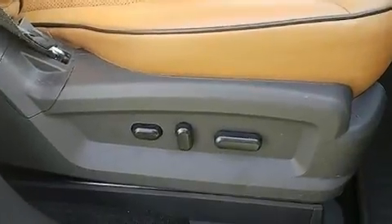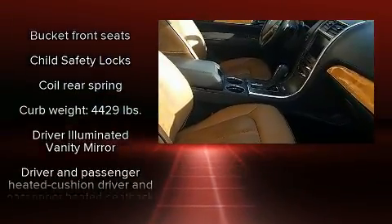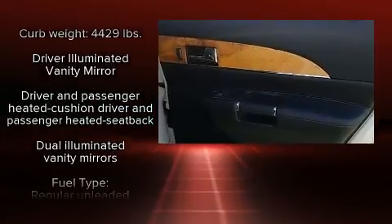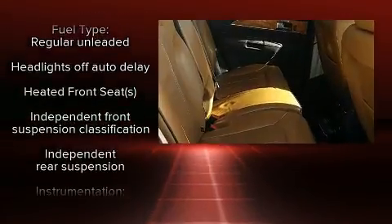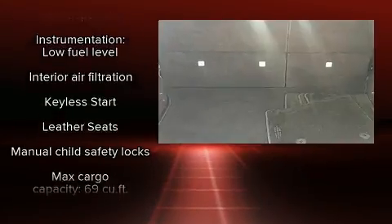Lincoln ensures the safety and security of its passengers with equipment such as dual front-impact airbags with occupant-sensing airbag, front-side impact airbags, brake assist, a panic alarm, and four-wheel disc brakes with ABS. Various mechanical systems are monitored by electronic stability control, keeping you on your intended path.